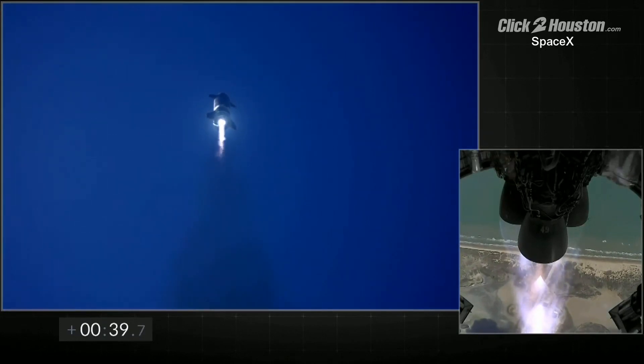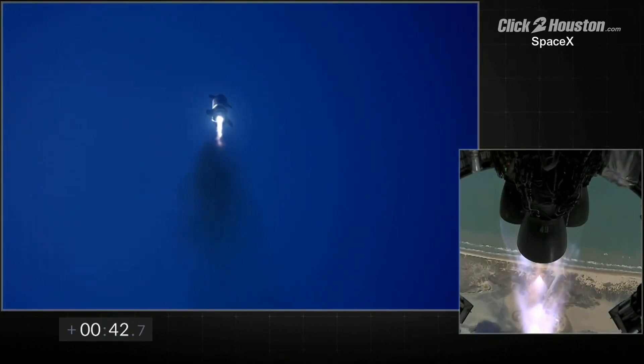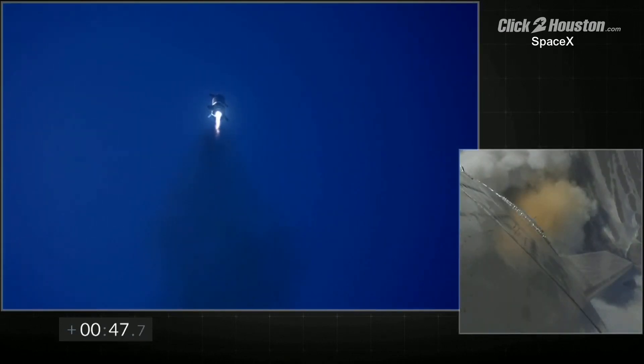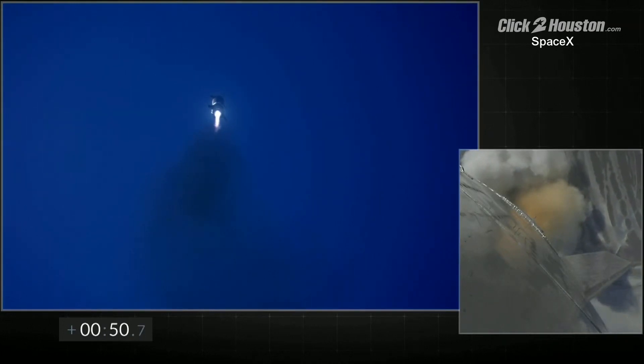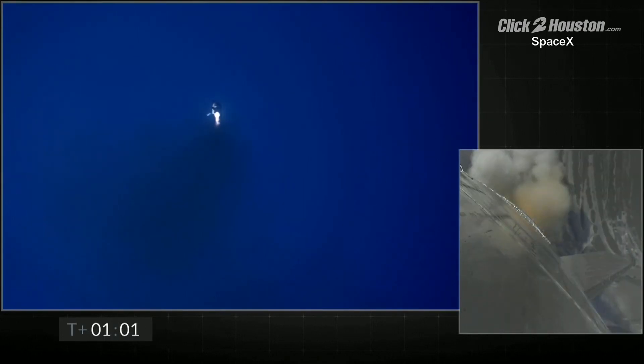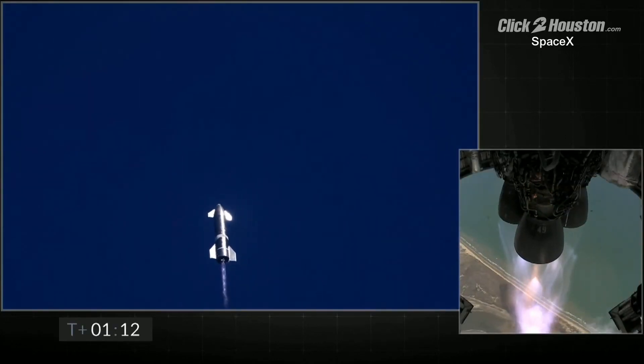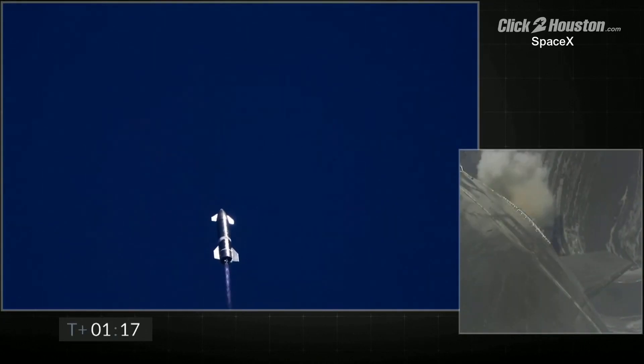The feed on the right shows three Raptor engines burning. Everything continues to look nominal right now for the stage after propulsion. Starship climbing to 10km.